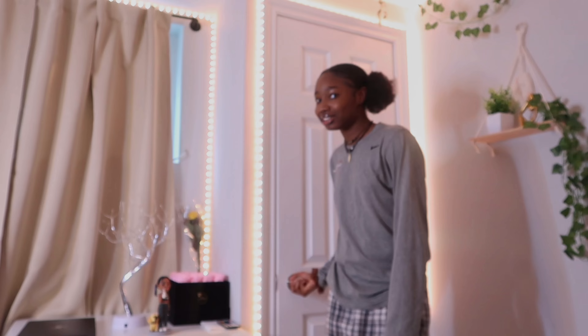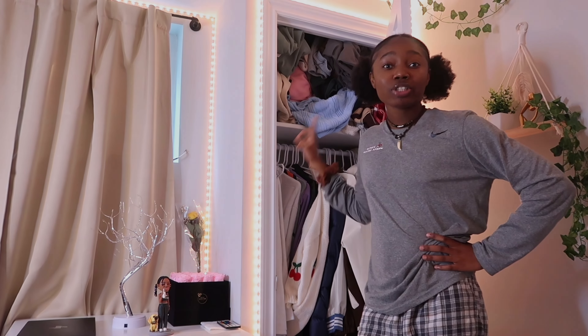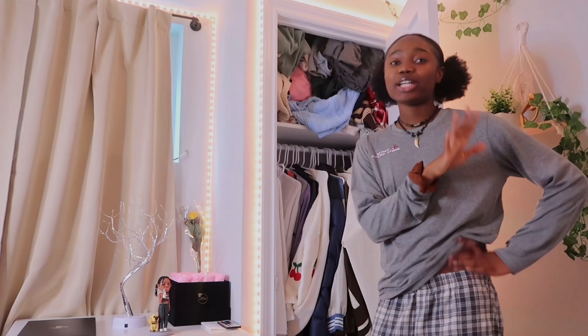Okay, so this is my closet. Y'all should not judge me — I took care of this a couple weeks or months ago and it just chose to disorganize itself. As you guys can tell, my closet is really small — that's another situation. The jackets are filling up the space so I'm going to get rid of them. I do have a storage space, and most of my other clothes are under my bed in a box.